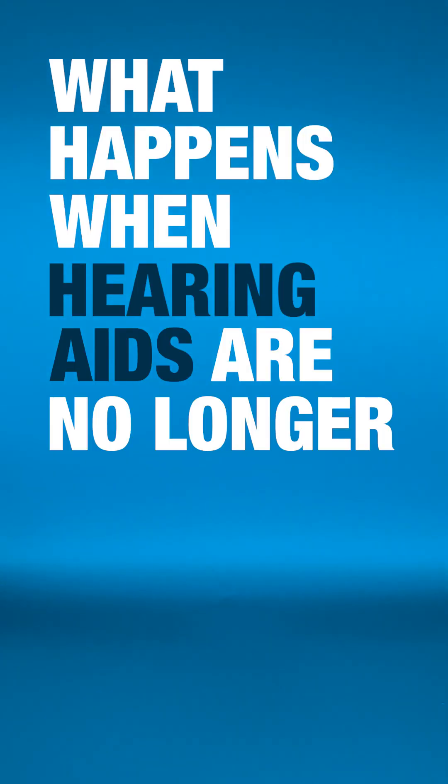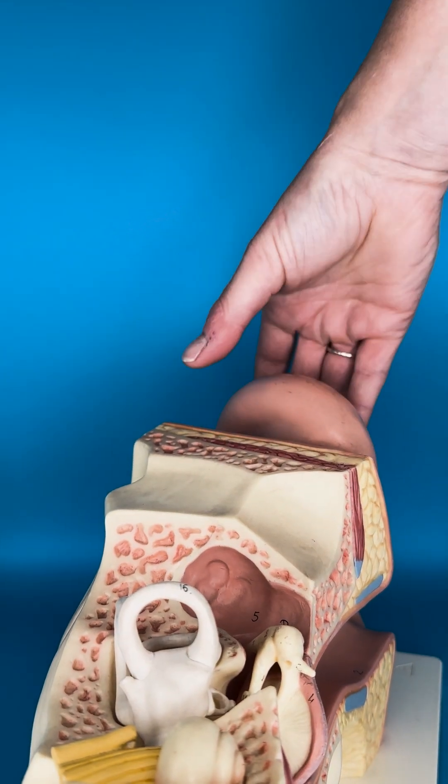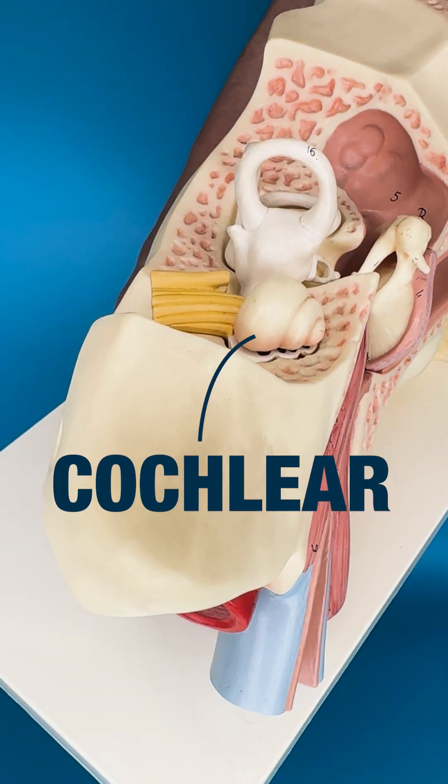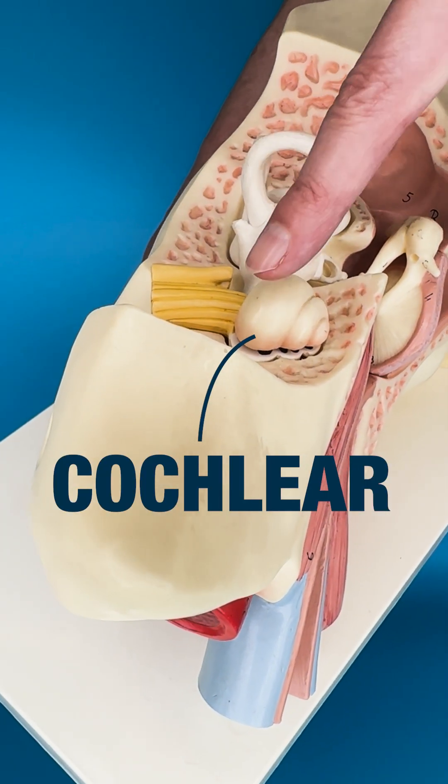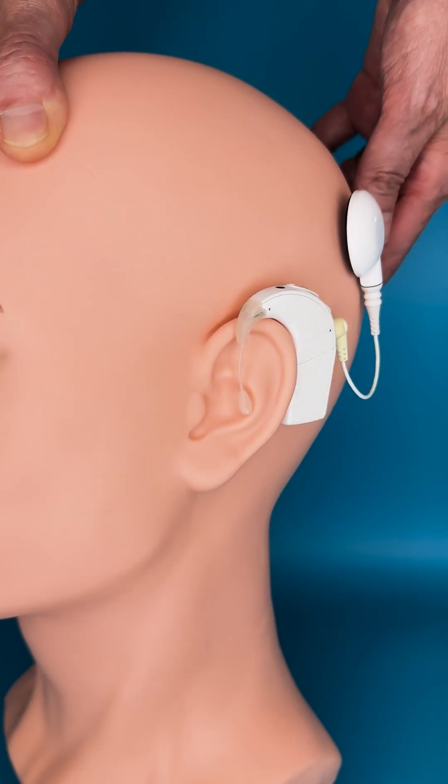What happens when hearing aids are no longer powerful enough? Well, if the hearing loss is caused by the cochlea, which is the snail shell area in the ear, then we can consider something called a cochlear implant.